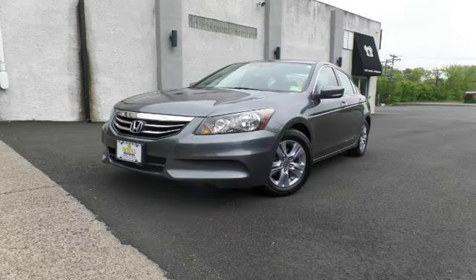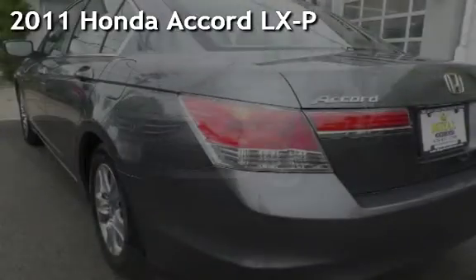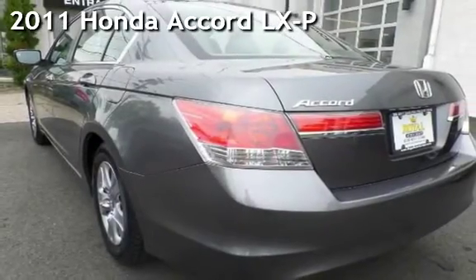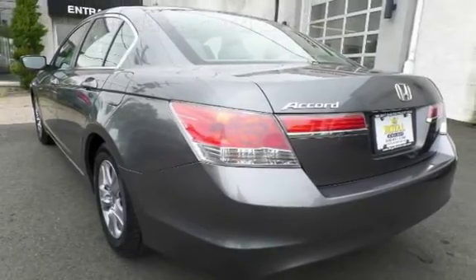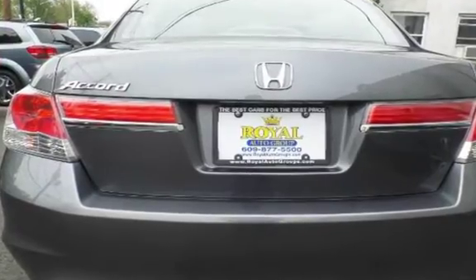Another beautiful vehicle, value priced thousands below the market value. Presenting a preowned 2011 Honda Accord LXP. This four-door sedan has a four-cylinder, 2.4-liter i4 engine, with front-wheel drive and an automatic transmission.